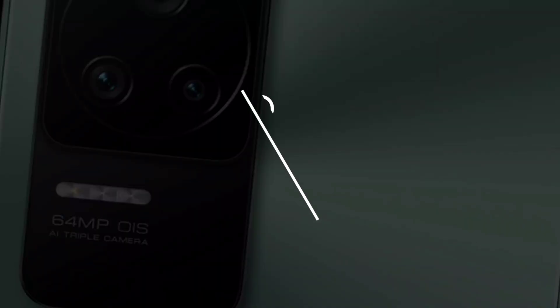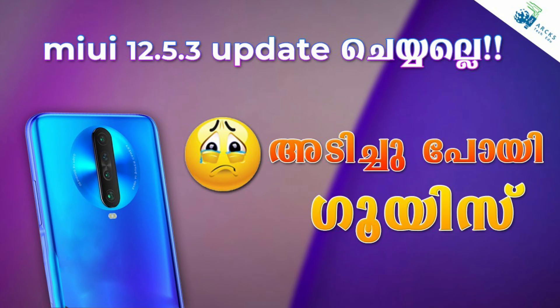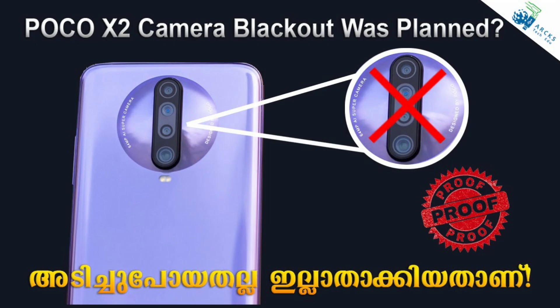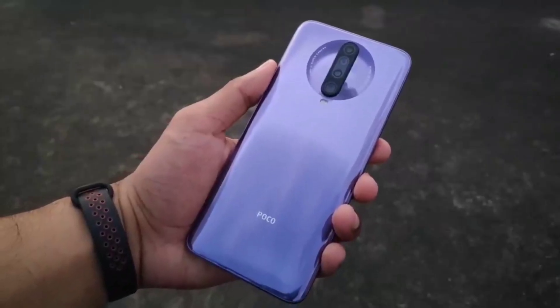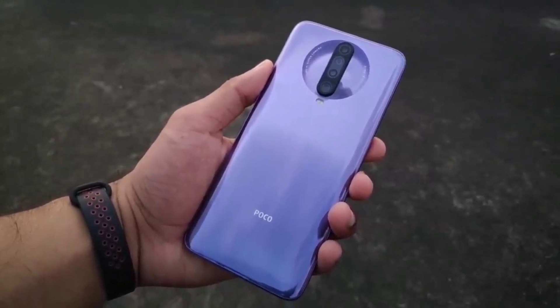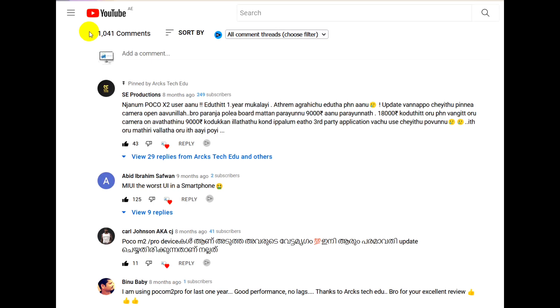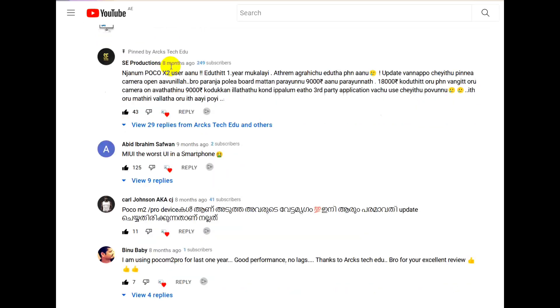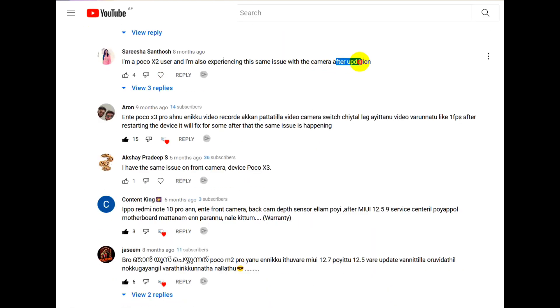We have a video about the camera and touch issues that we have mentioned. We have a follow-up — follow these two videos in the comment section. We have mentioned a lot of different issues in the video, though there is no major problem with the camera.